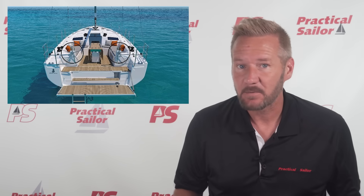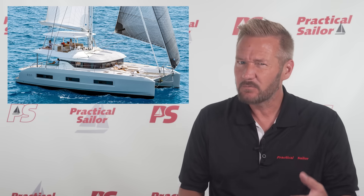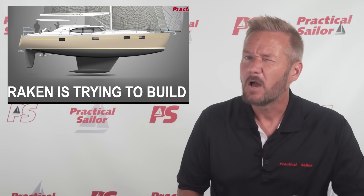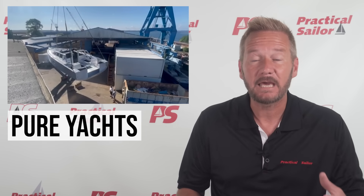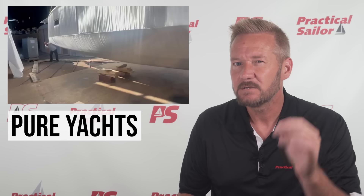In a sea of white plastic monohulls or big bedroom catamarans, it's very rare to find a builder doing things so dramatically different that we have to pause and zoom in. Manufacturers like Kraken, who we talked about recently with their zero keel and alpha rudder system, are one example — but today I want to tell you about Pure, a German firm taking aluminum plate and turning it into art. Art that goes very fast, has a shallow draft, and no fluff. Just precision sailboats.